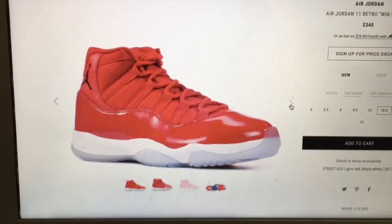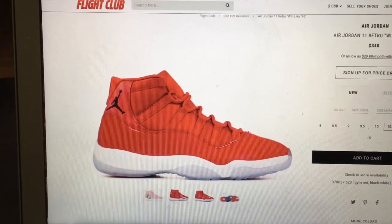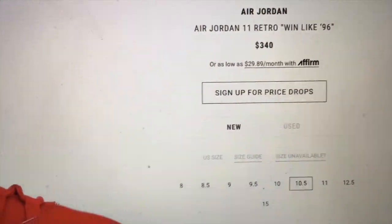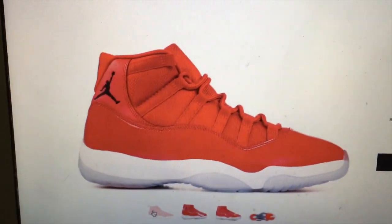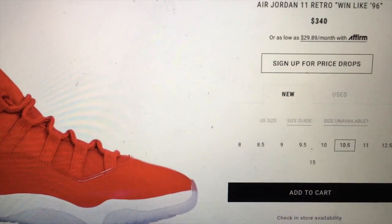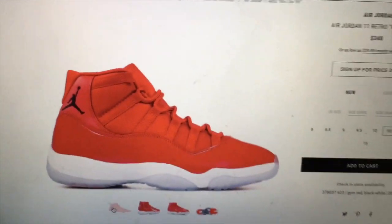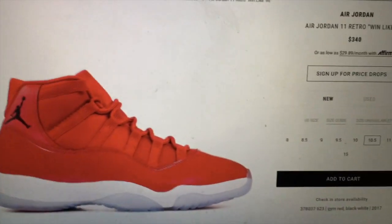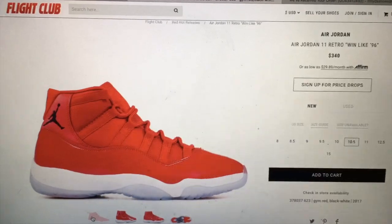This is the shoe right here — the Gym Red 11's I just picked up this morning. I got them in a size ten and a half. They're selling for $340 US, and my price will definitely beat that when I post them up on I Made Shoes on Instagram and Facebook. These are the newest shoe going up on the page, and I'm looking to pick up a few more pairs today at Michigan Sneaker Exchange.